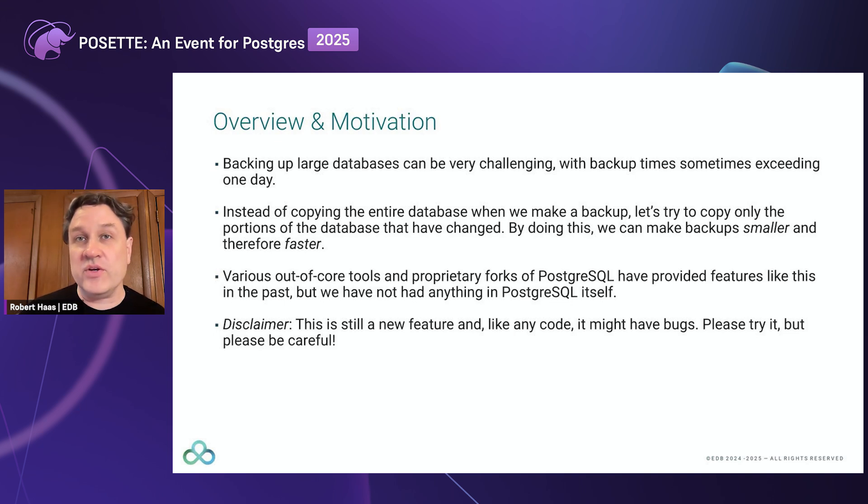Now, this is not a new idea. Obviously, there are non-PostgreSQL implementations of this type of feature. And even in the PostgreSQL space, there are various out-of-core tools and proprietary forks of PostgreSQL that have offered this type of functionality in the past. But we have not had anything in PostgreSQL itself that does this.